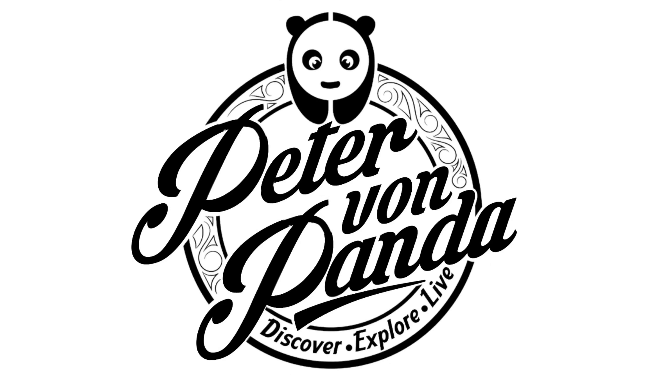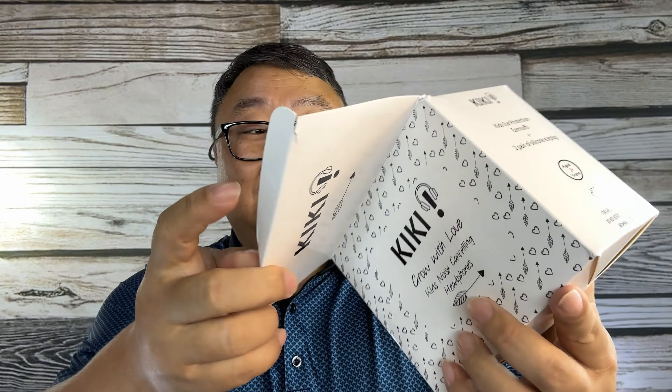If you're going somewhere loud with your kid, you want these. What's happening, Panda Nation — Peter Von Panda here. I got these; they are KiKi headphones. I won't really call them headphones because they're just meant to block out sound. We're actually planning on going to see a little action, maybe catch the Blue Angels, and that should be pretty loud — jet engines are pretty loud. These are for putting on your kids' ears so they won't have hearing loss long term.